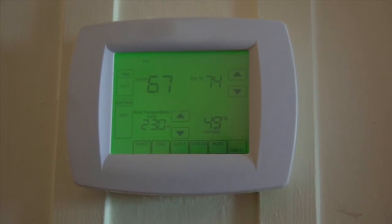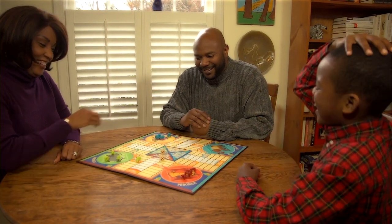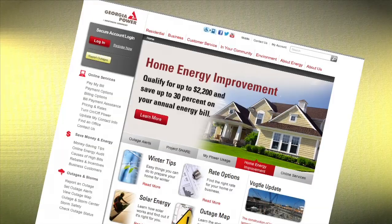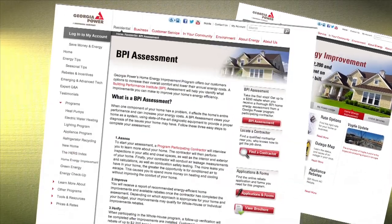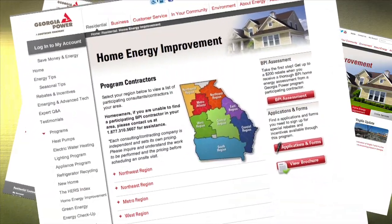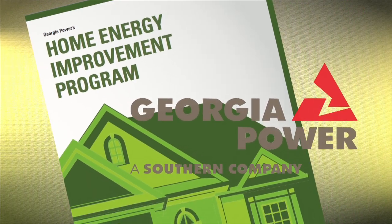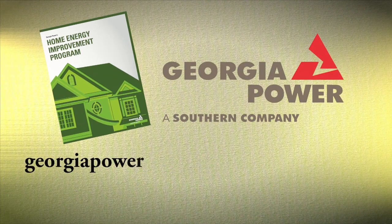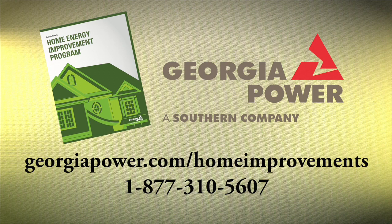This energy assessment is the best way to identify and prioritize the improvements that need to be made to your home. Don't leave your home's safety and efficiency to chance. Get an energy checkup scheduled with a trained BPI expert. To find participating contractors in your area and learn more about Georgia Power's Home Energy Improvement Program, visit georgiapower.com/home-improvements or call 1-877-310-5607.